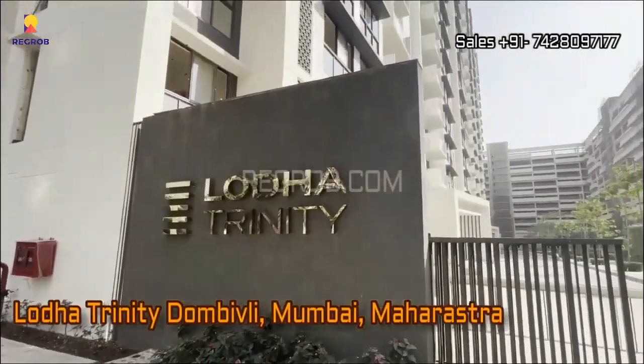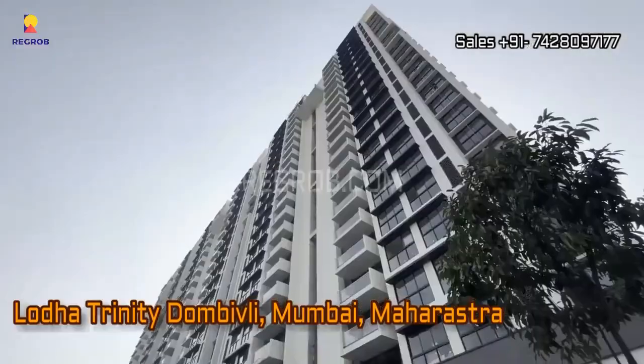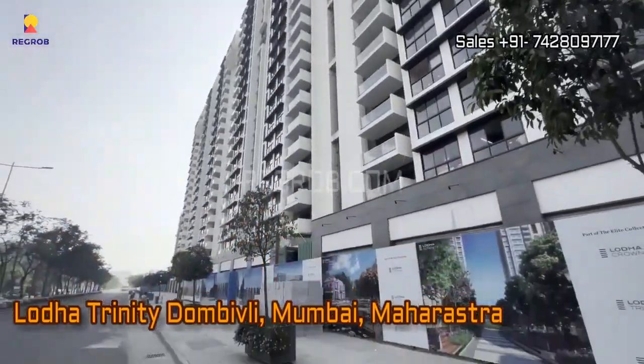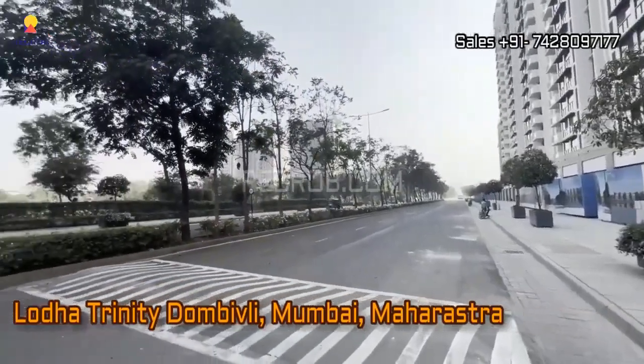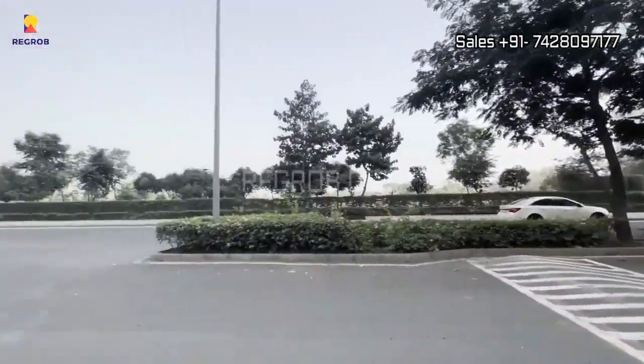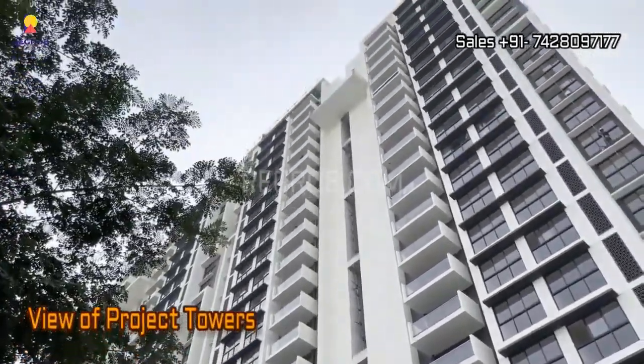Hi viewer, in today's video we are embarking on an exciting journey to explore the magnificent Lodha Trinity, a residential project located in the vibrant neighborhood of Dombivali, Mumbai, Maharashtra. But before we dive into the details, make sure to hit that subscribe button to stay updated with the latest real estate videos and news.